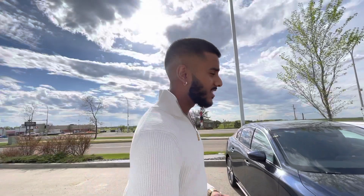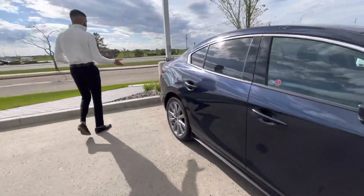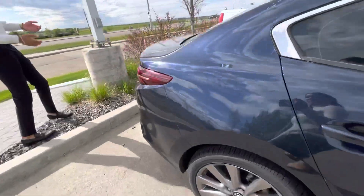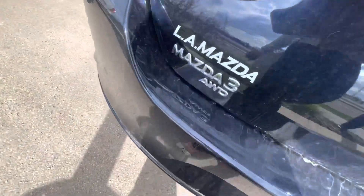You're going to notice a big difference between the front-wheel drive model and this one. Come over here — why don't you take a look at the back? Really nice all-wheel drive badge right there.